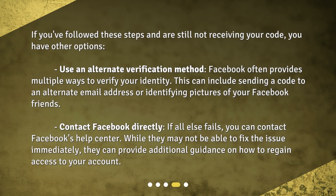If you've followed these steps and are still not receiving your code, you have other options. Use an alternate verification method. Facebook often provides multiple ways to verify your identity, including sending a code to an alternate email address or identifying pictures of your Facebook friends. If all else fails, you can contact Facebook's Help Center. While they may not be able to fix the issue immediately, they can provide additional guidance on how to regain access to your account.